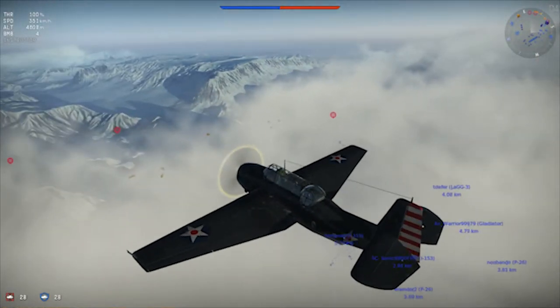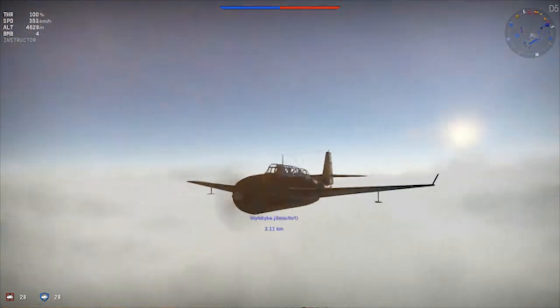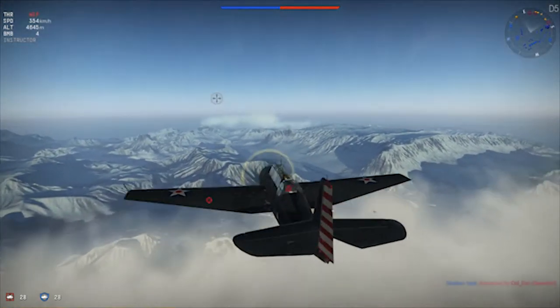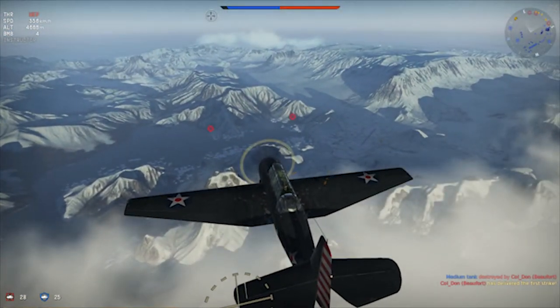Douglas' TBD Devastator, the U.S. Navy's main torpedo bomber introduced in 1935, was obsolete by 1939. Bids were accepted from several companies, but Grumman's TBF design was selected as the TBD's replacement, and two prototypes were ordered by the Navy in April of 1942.